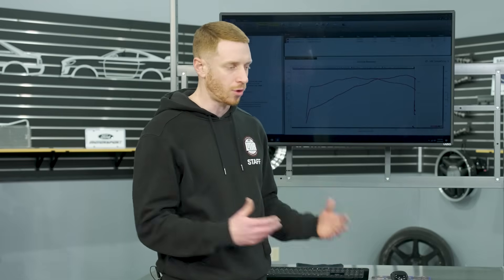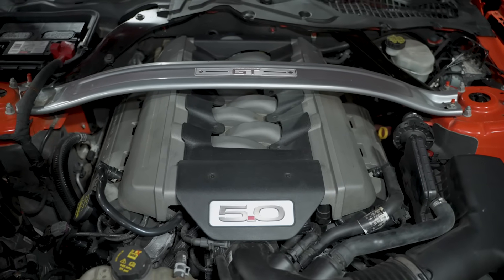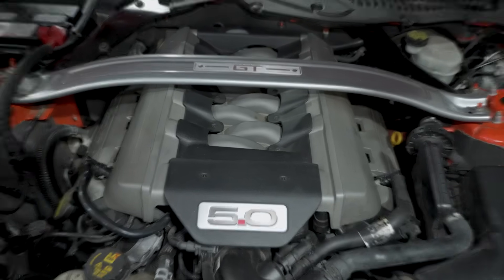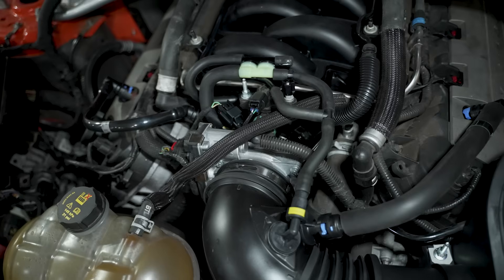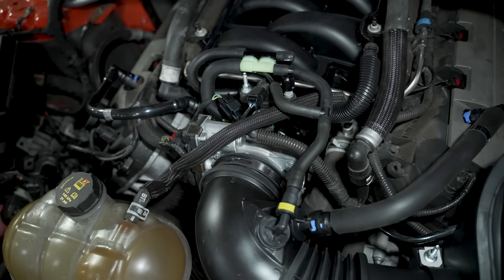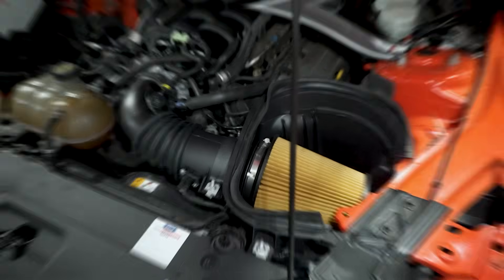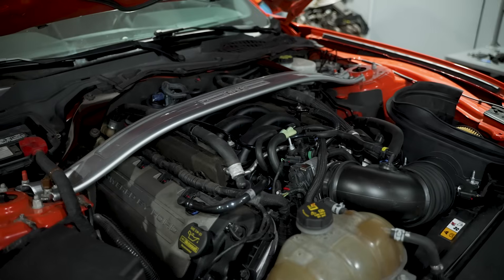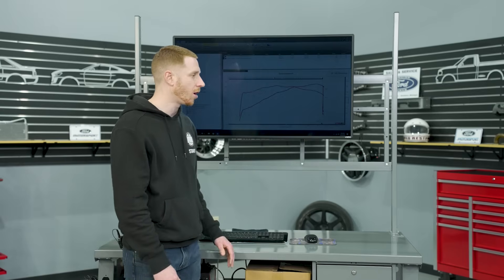We could have simply swapped a good Gen 2 intake back on the car, but we wanted to use the opportunity for an upgrade. We turned to our stash of parts and used a Stage 3 Ford Performance power pack, which includes a GT350 intake manifold, GT350 87mm throttle body, GT350 cold air intake, and a Ford Performance calibration. Once everything was installed and we fired it up, the misfire codes were gone — but we had a crank relearn code, which is pretty common on Coyote platform cars after a PCM flash.